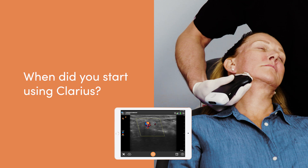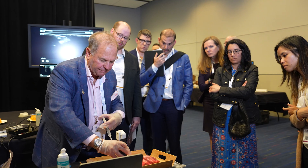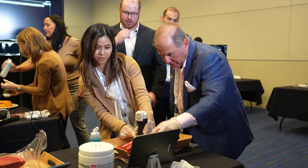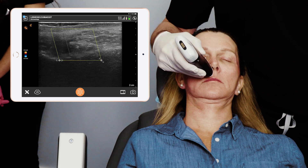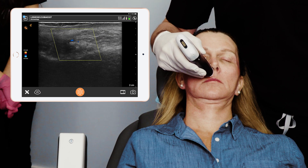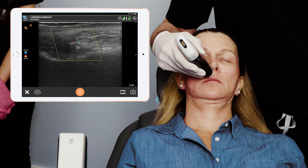I learned about the L20 actually from Dr. Mark Saltzman. I think he was doing a webinar, and I knew that Clarius was around, but they had the L15, which isn't as conducive to facial aesthetics as the L20. He turned me on to it, I think in 2020. I thought it was a great tool for the average injector — it wasn't too expensive. It was very easy to learn because a lot of the knobology, the changes in the controls, were very similar to the iPhone. It's on an iPad and the photos are very interchangeable with your iPhone and Mac, so they make it really easy for a new user.